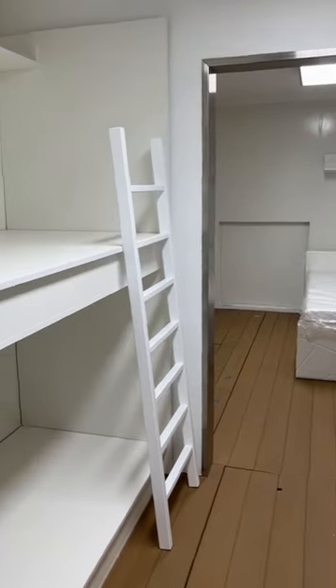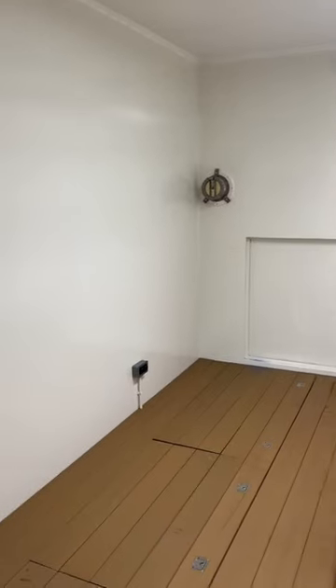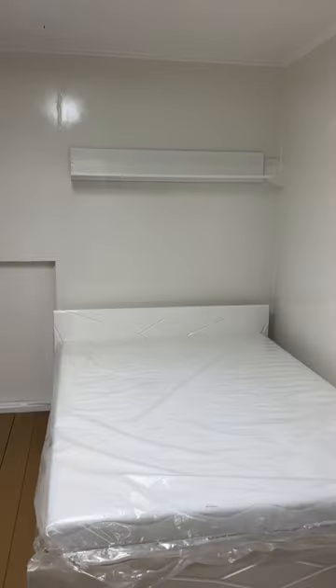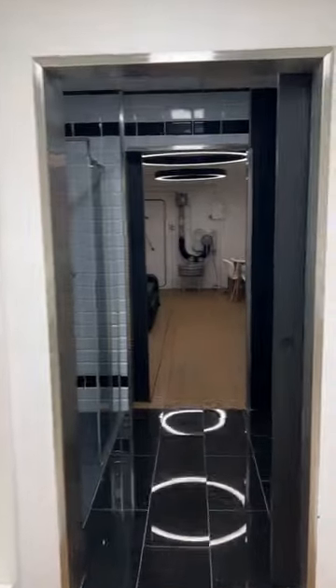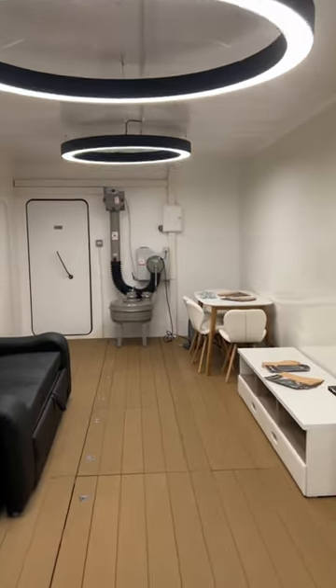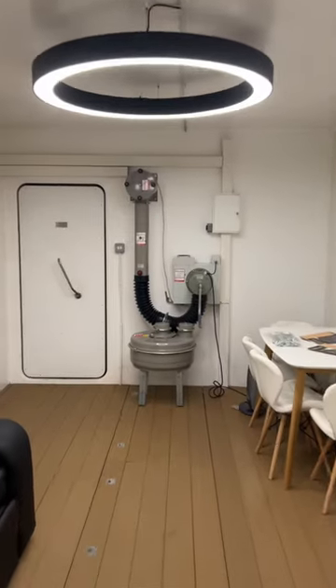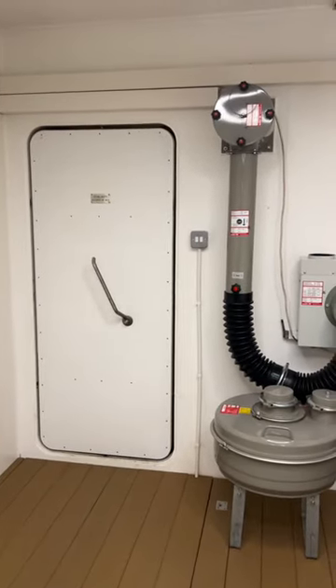Beds with storage underneath, master bedroom with escape tunnel, plenty of room for extra furniture, queen size bed. I know what you're thinking — give me this bunker! How cool is this? And check out the lights, the Swiss air system, and our European-made doors.